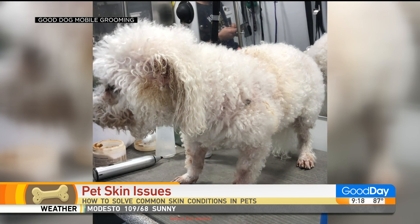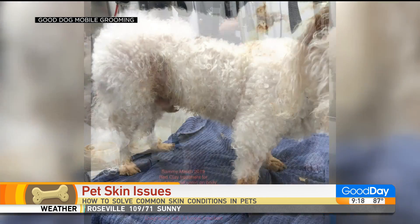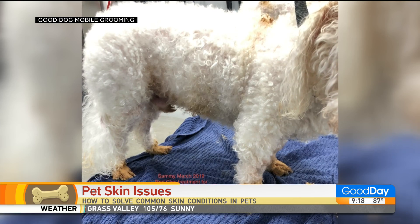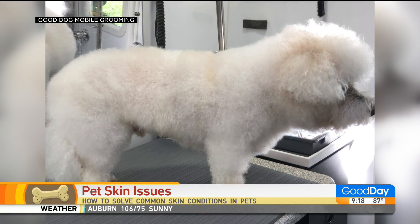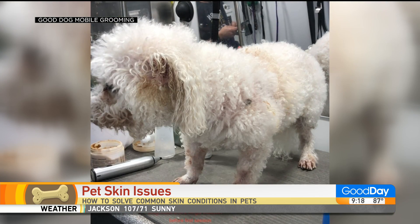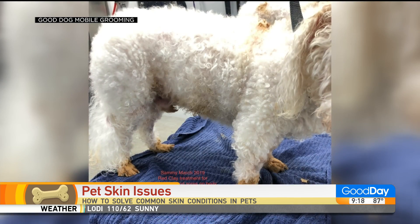A lot of the problems can be prevented if we use good routine care, and that really depends on having a good groomer — a good groomer that understands the science and how to take care of the skin, as well as using the right products. Unfortunately, a lot of times we're using the wrong products and actually creating the problem. A lot of products are harsh; they're made to degrease the skin, but the oils are an important part of the protection as well as the hair. So if we take the oils off, then we have problems.